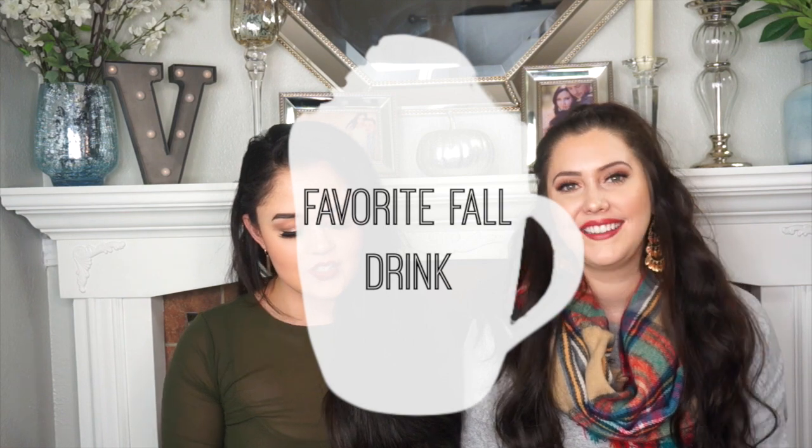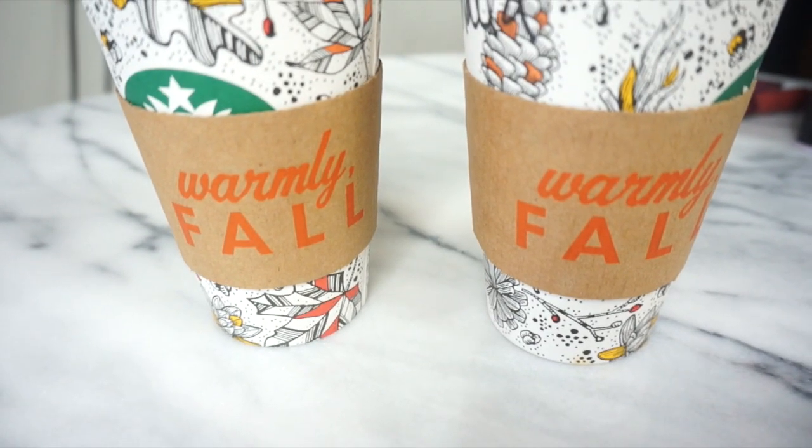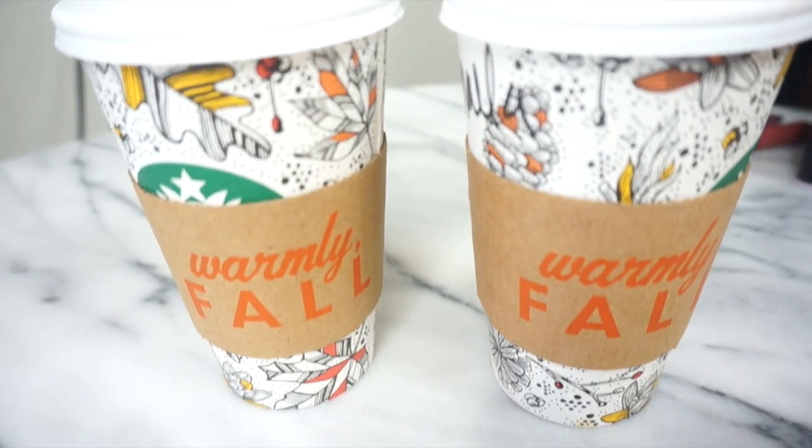So the next one is favorite fall drink. And can we just talk about the elephant in the room, which is these cups? Starbucks finally got on board with making cute fall cups. My favorite fall drink right now is pumpkin spice latte. I mean, I like pumpkin pie, but it's not my favorite — but pumpkin spice latte, it's a classic and I think it's delicious. I'm drinking pumpkin spice as well. It's totally a favorite.